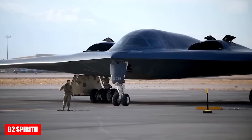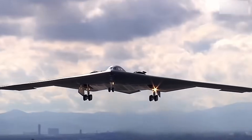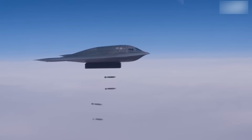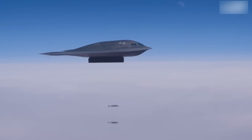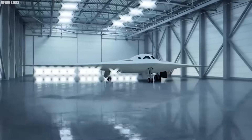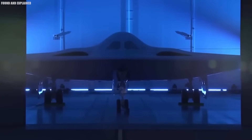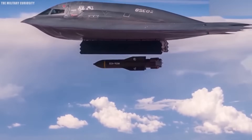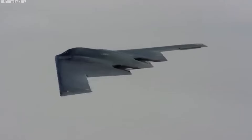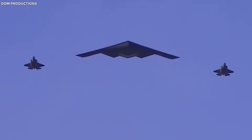The B-2 Spirit became a symbol of American strategic aviation thanks to its revolutionary flying wing design and its ability to penetrate modern air defense systems with an impressive payload. The new B-21 Raider resembles its predecessor in appearance, but has a wingspan approximately 20% smaller than the B-2, enhancing stealth and range. Its bomb bay is designed for 13.5 tons of weaponry, half the B-2's capacity.